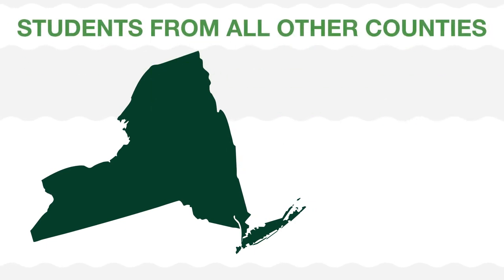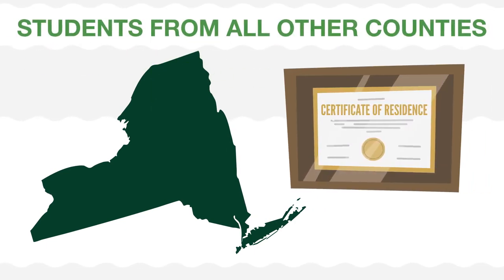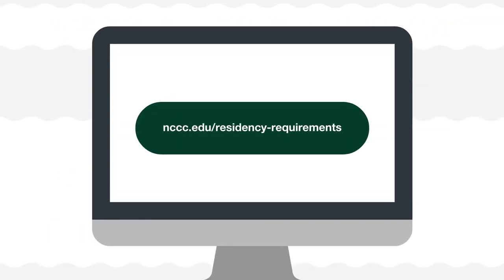Students from all other counties in New York State will need to get a Certificate of Residence directly from their county. All forms and links needed to fulfill these requirements can be found at nccc.edu/residency-requirements.